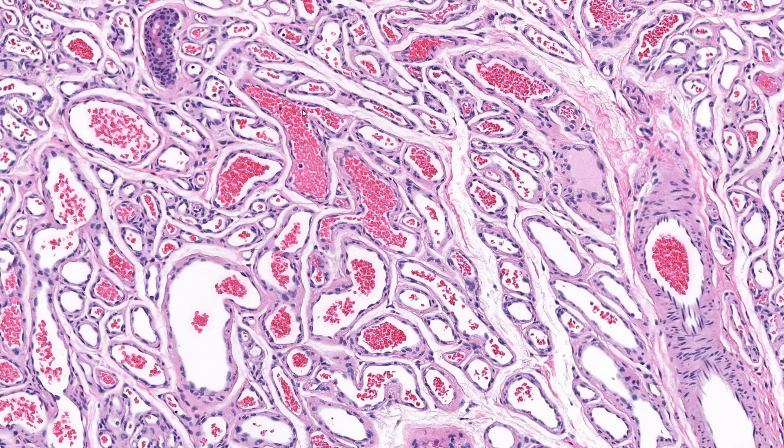One pitfall to be aware of is that red blood cells are also positive for GLUT1, so it is important to take a closer look to confirm that the staining you see is actually in the endothelial cells, and not in red blood cells stuck to the vessel wall.